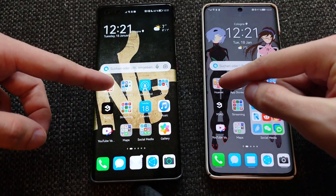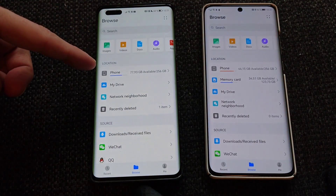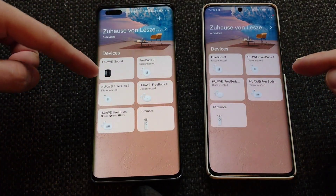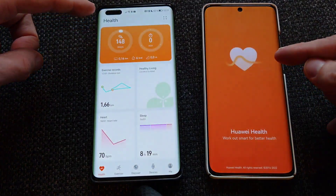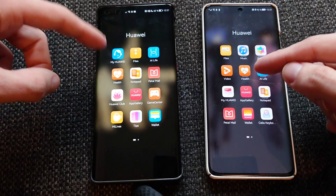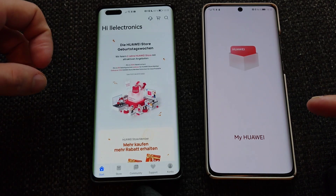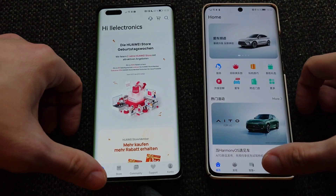We start off with some Huawei applications. Opening Files — a bit faster on the Mate 40 Pro. Then Huawei AI Live — again a tad faster on the Mate 40 Pro. Then Huawei Health — again a bit faster on the Mate 40 Pro. Then My Huawei app — quite a bit faster on the Mate 40 Pro; the P50 takes a while, possibly because it's trying to connect to a Chinese server since this is a Chinese model.